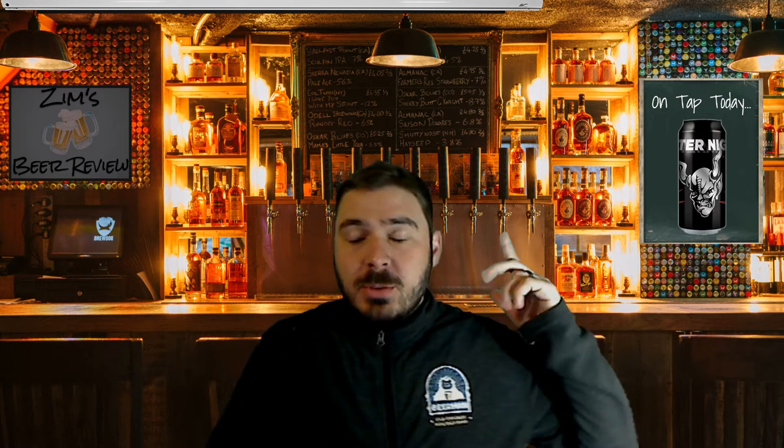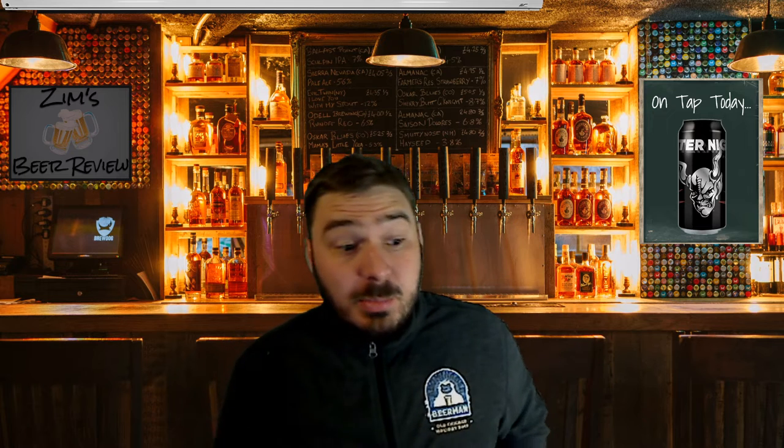What's up everybody, welcome back to another episode of Zim's Beer Review. I'm your host Garrett Zimmer and today we have another awesome beer.